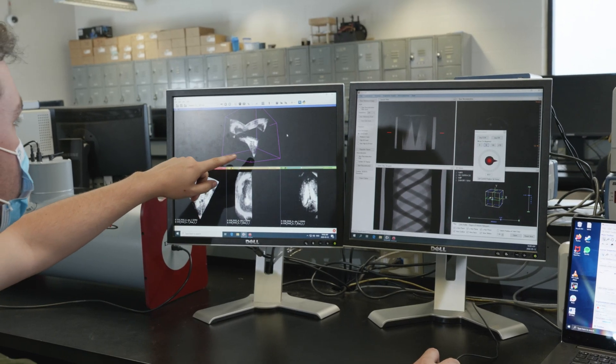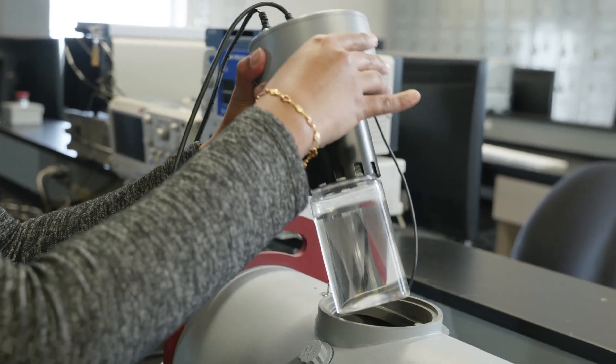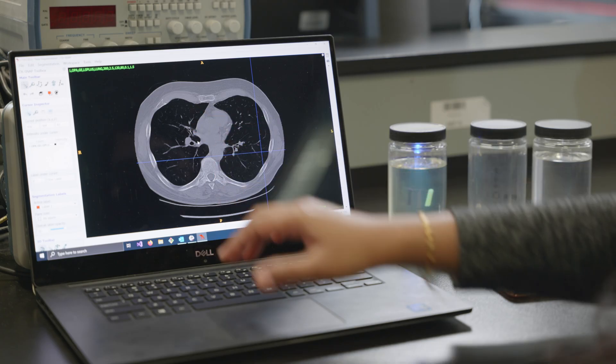Our population is aging and people are living longer than ever before. As a result, the need for medical innovation has never been greater. The growing field of biomedical engineering helps society keep pace by fusing engineering design and problem solving skills to address this need for innovation and improve human health.